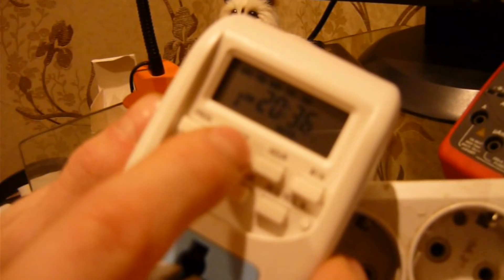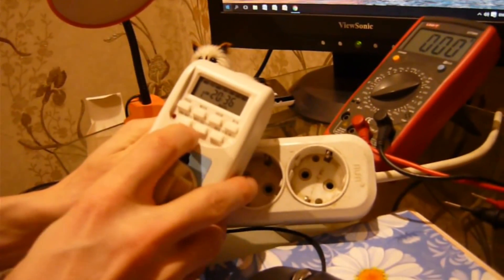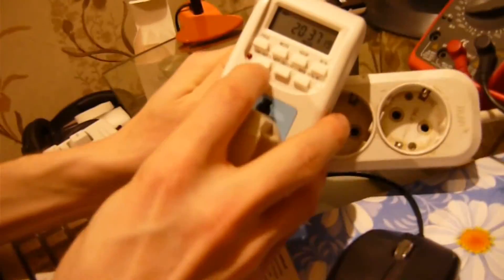Вот, смотрите, тут в принципе ещё можно выставлять по дням недели. Видите, дни недели выставляются. Видите — цикличность, то есть в принципе само устройство очень функциональное и удобное.